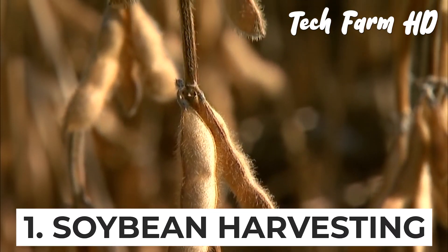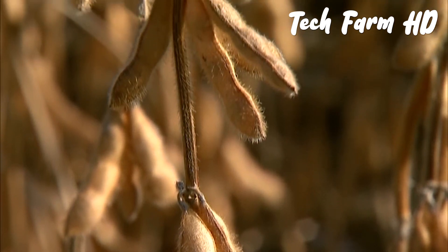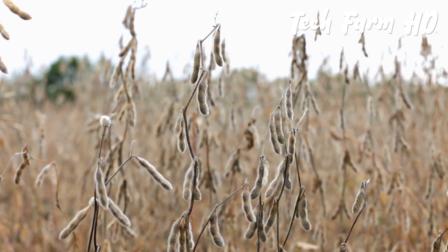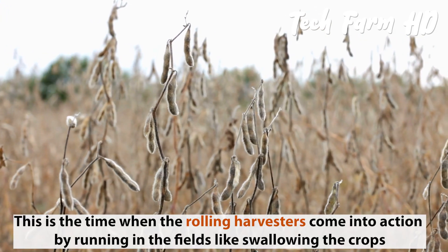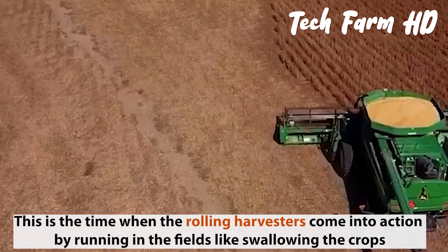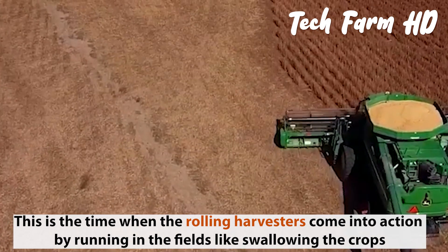When the green colors descend from the crops, this becomes a message for the farmers that the crops are ready to be harvested. This is the time when the rolling harvesters come into action, running through the fields and swallowing the crops.